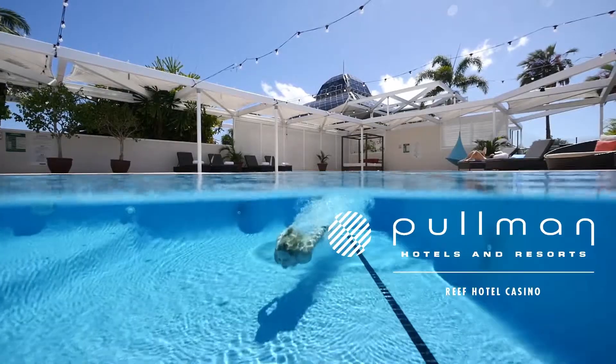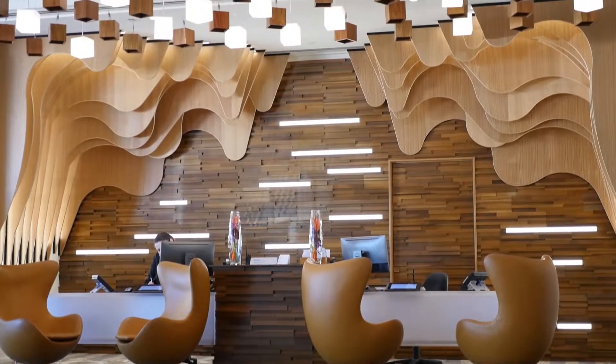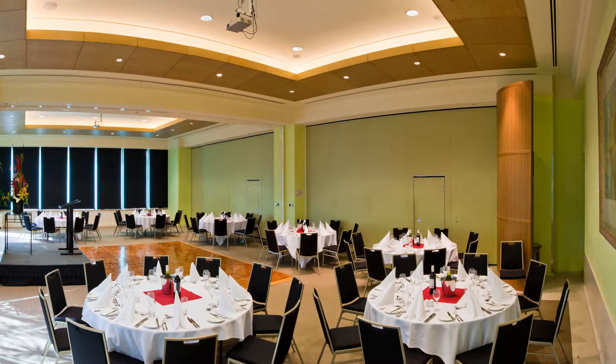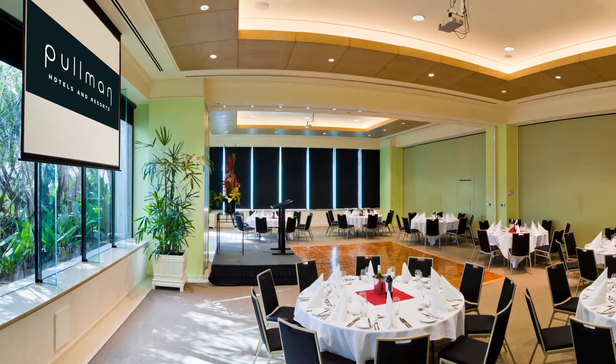The Pullman Reef Hotel Casino offers the perfect setting for any event, with a versatile selection of conference venues, function and meeting rooms right here in the Cairns CBD. Urchins reception rooms, all recently renovated in fresh natural tones, featuring natural light, scattered seating and potted plants.